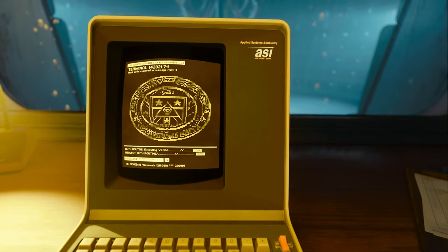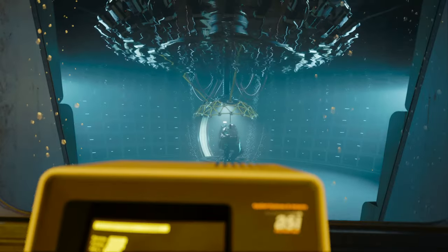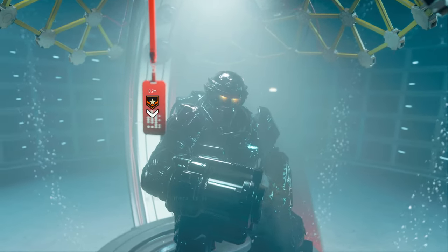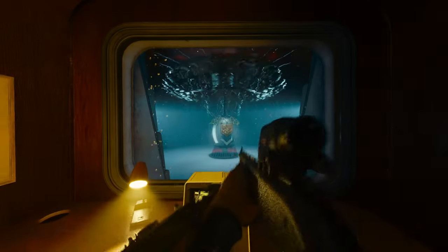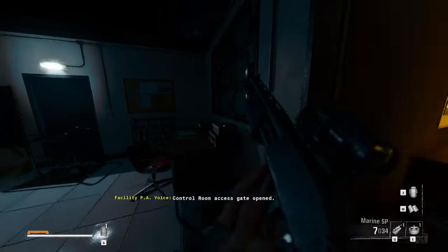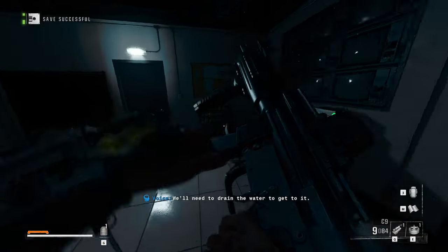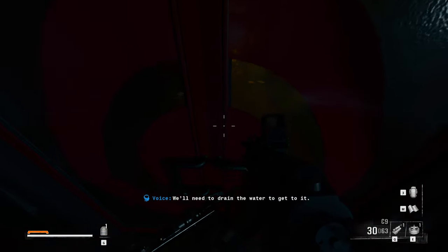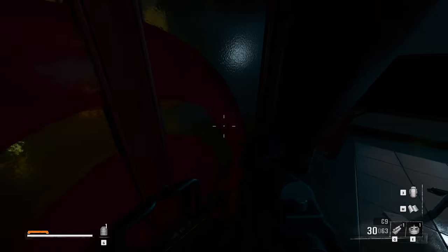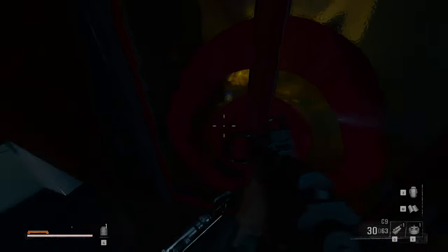Another puzzle, I'm guessing. Control room access gate opened. We'll need to drain the water to get to it. Vent the water — how do I do that?